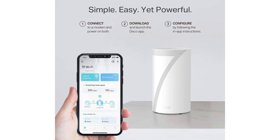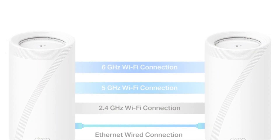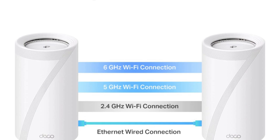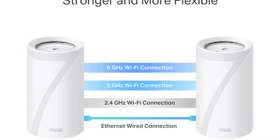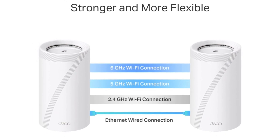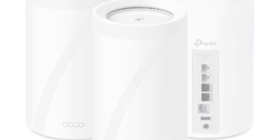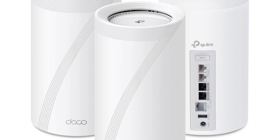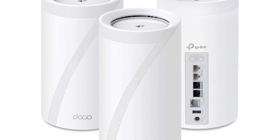With the Deco BE85, users can enjoy smooth streaming, lag-free gaming, and efficient video conferencing without the frustration of buffering or dropped connections. The Deco BE85 also incorporates advanced technologies such as OFDMA and MU-MIMO, allowing it to manage multiple devices simultaneously without compromising on performance. This ensures that even in households with high internet usage, the experience remains seamless and reliable.